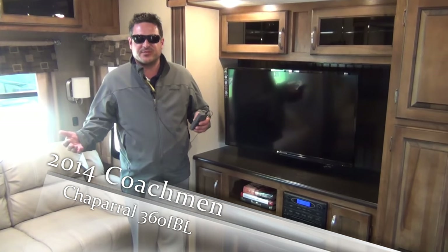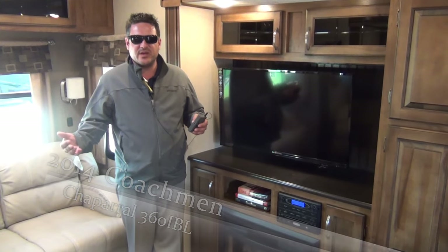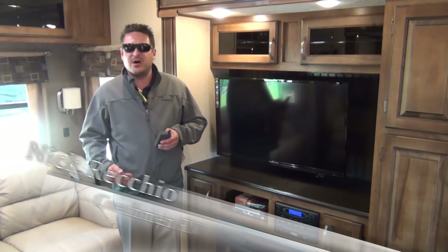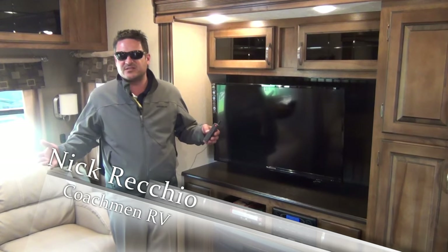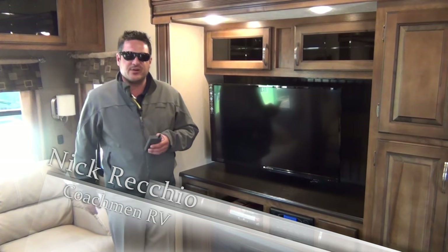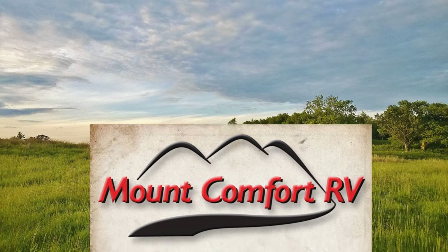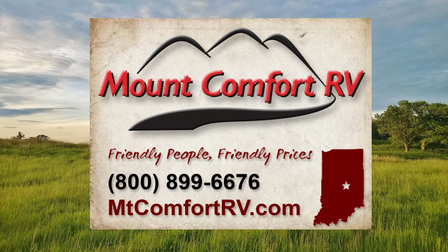We've shown you some of the features of the 360 IBL Chaparral Mid. Come to Mount Comfort to see the rest of our lineup — more mid bunks, completely updated floor plans, a completely new face to Chaparral. Hopefully we can earn your business in the future. Thanks for visiting.